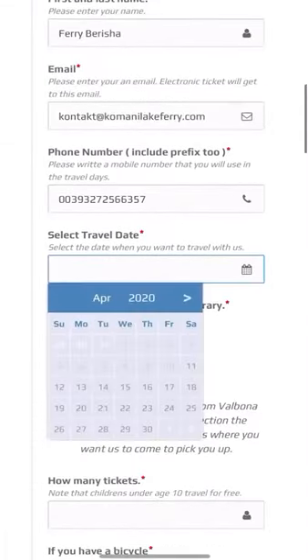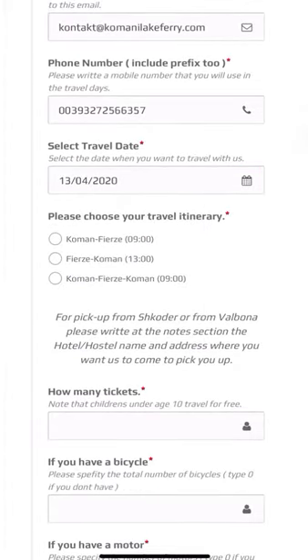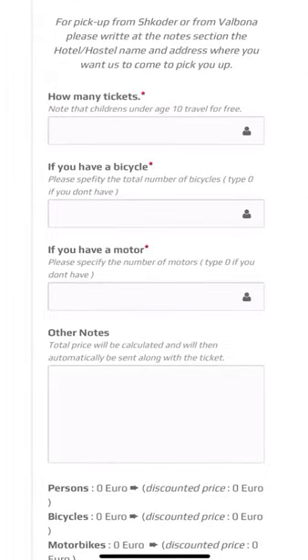Then with the help of this calendar here, you choose your travel date. After that, your travel itinerary — I'm choosing Fierce Command. For pickups from Schroeder or from Valbona, you have to write in the notes section the hotel or hostel name and the address where you want us to come and pick you up.